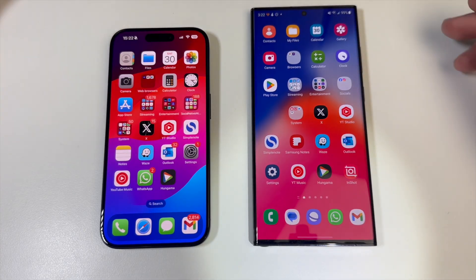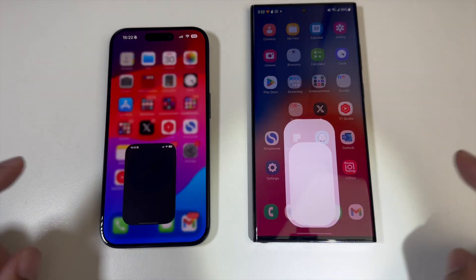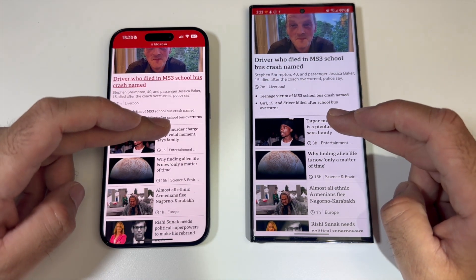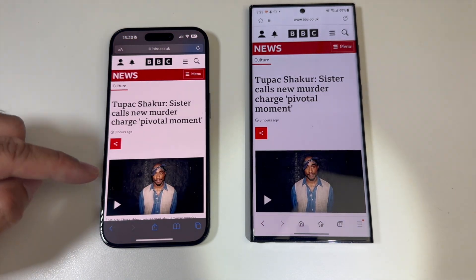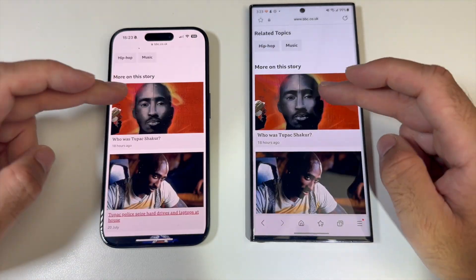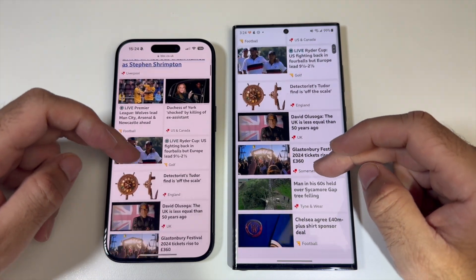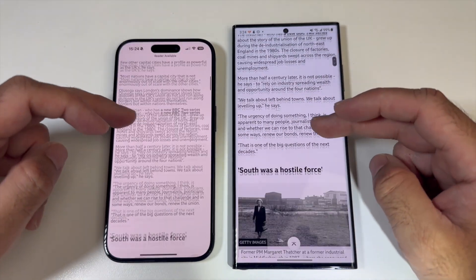Now we're going to do some real-time speed tests — opening up the web browser at the same time. That looks pretty much equal. We clicked on the Tupac article and the iPhone loaded up a little bit quicker. Tapping on another article, they were neck and neck. Web browsing performance seems very similar overall — we can open up the same articles and they load more or less at the same time.